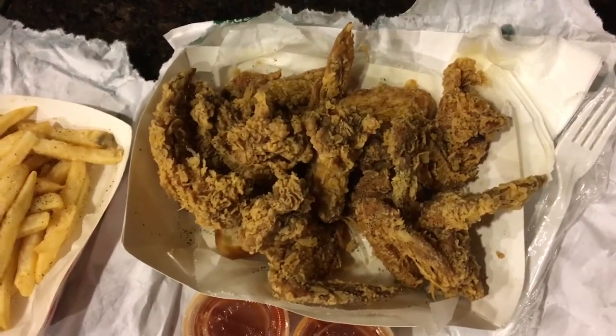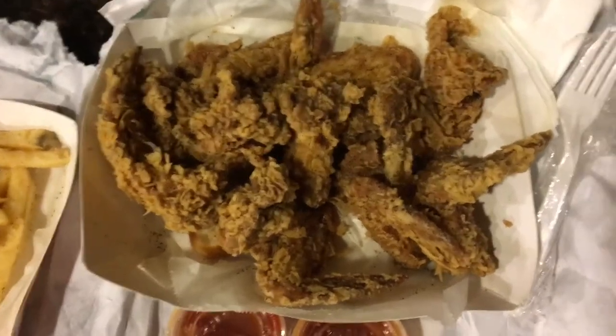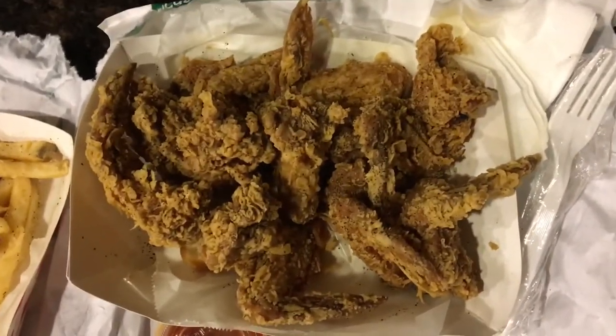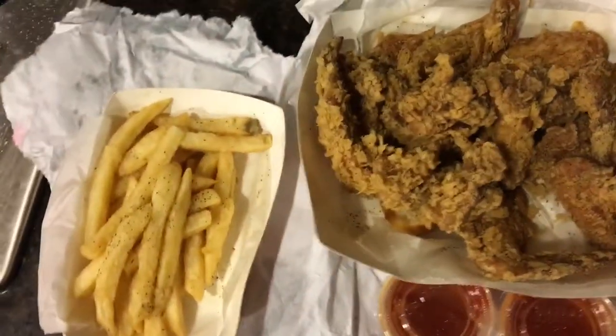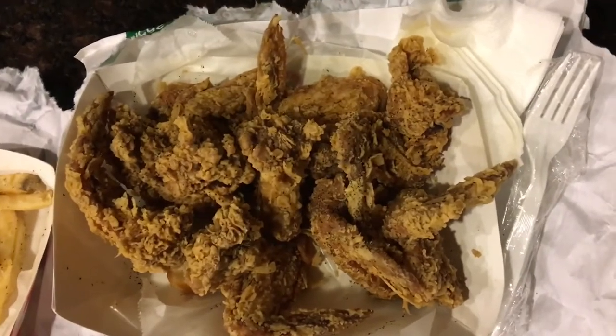Hello everyone, so today we will be reviewing Harold's Chicken. Harold's Chicken originated in Chicago and they have a new location here in Houston. I was informed about Harold's through one of my church groups, and my husband and I decided to take a field trip and go check it out.